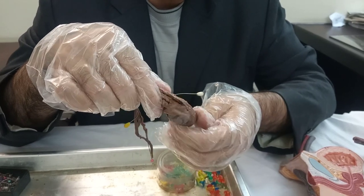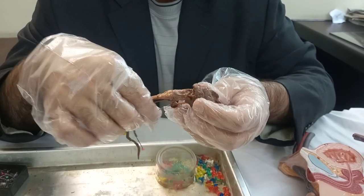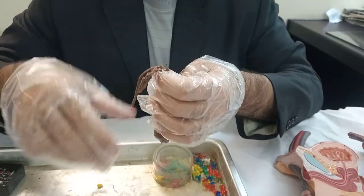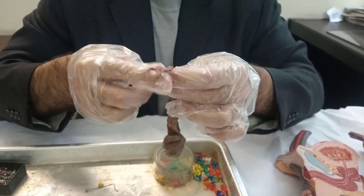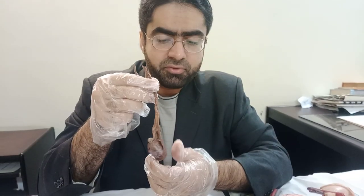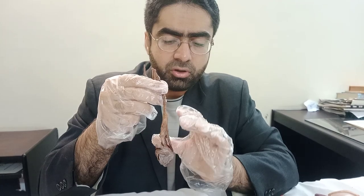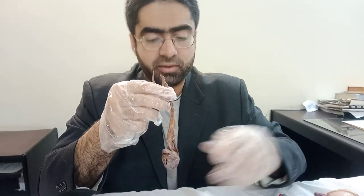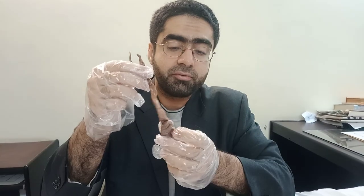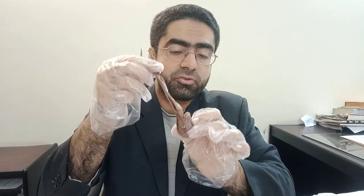Having said that, this is the testes in its entirety. A little bit of clinical input: sometimes this testis is not present in the scrotal sac — sometimes it's actually found in the inguinal canal. This is known as a failure of the testes to descend, and it is known as cryptorchidism.